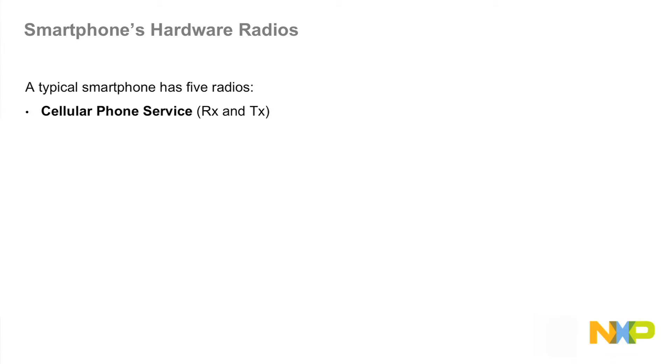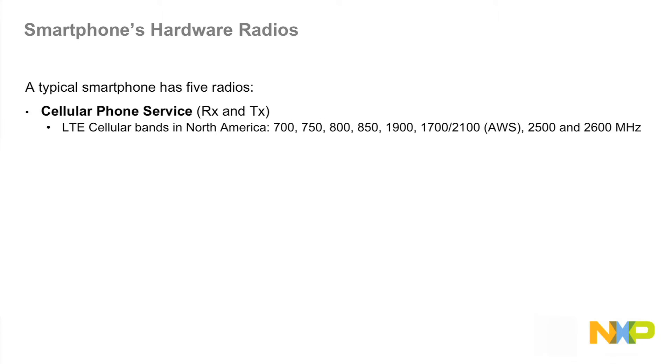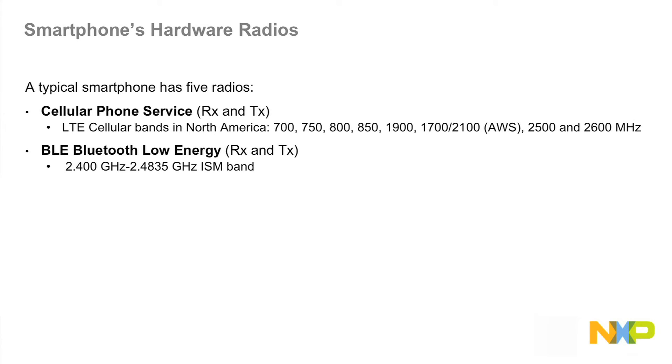A typical smartphone has five radios. The cellular phone service itself, which is a receiver and a transmitter, operates in the LTE cellular bands in North America — 14 different frequencies from 700 MHz to 2,600 MHz. The second radio is called BLE, or Bluetooth Low Energy, which is both a receiver and a transmitter and operates in approximately the 2.4 GHz band. Wi-Fi, which allows internet communication, is both a receiver and a transmitter and also operates in 2.4 GHz, or 5 GHz for more recent versions.